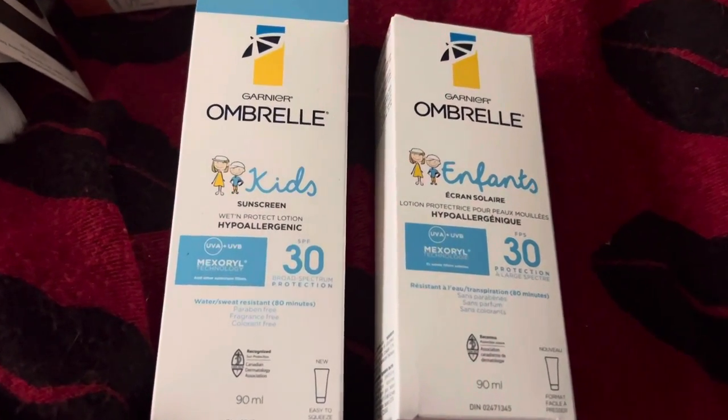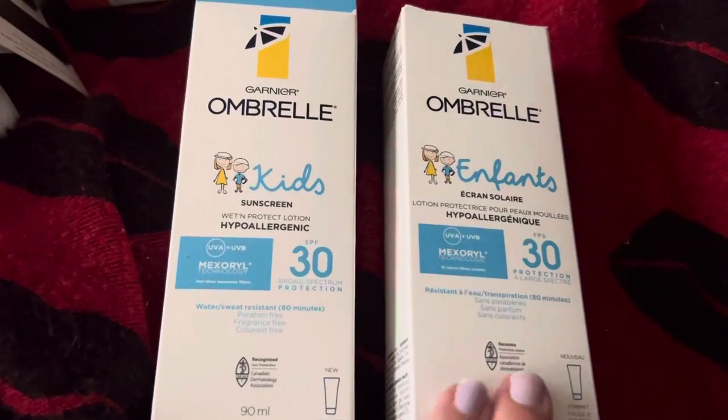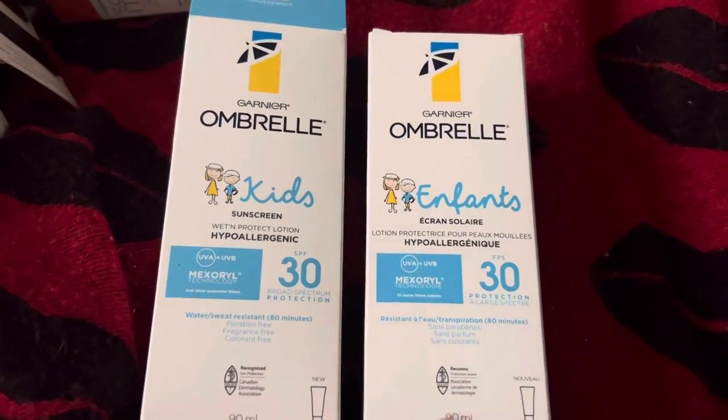Hello everyone! Thanks for stopping back. I have a Dollar Tree haul for you guys.